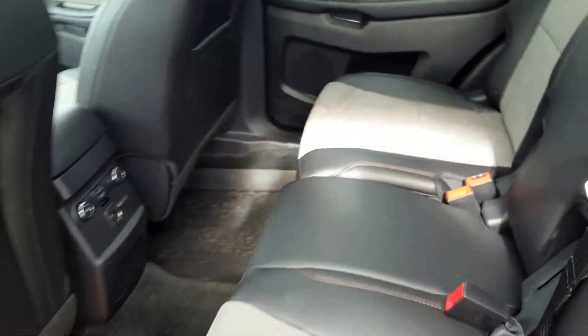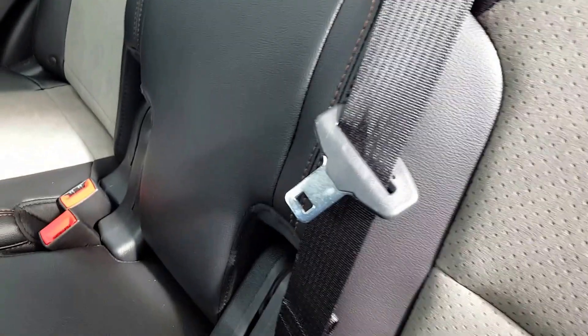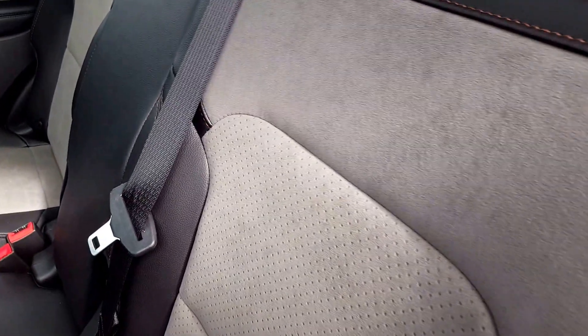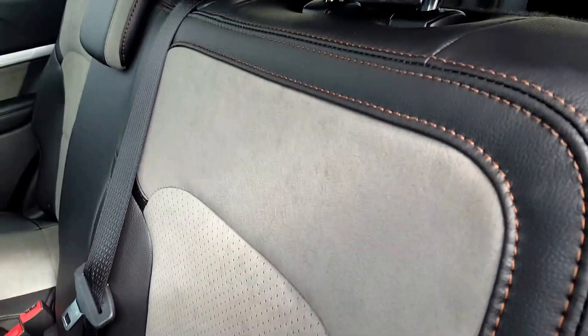On to your second row seating now. You got a ton of space back here, three separate three point harness seat belts, dual zone climate control as well as a power outlet for your back passengers. The seats do fold 60-40, so if you ever need a little bit of extra space all you got to do is simply pull this up and they'll fold forward for you.